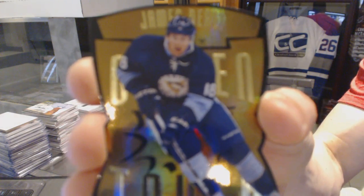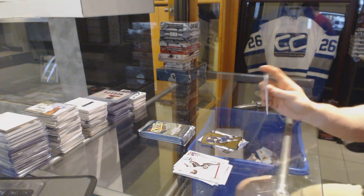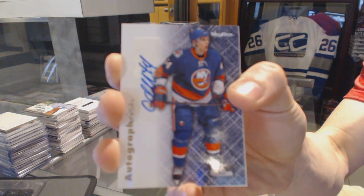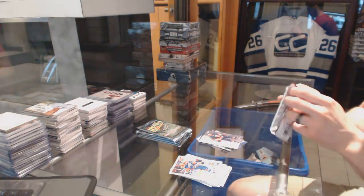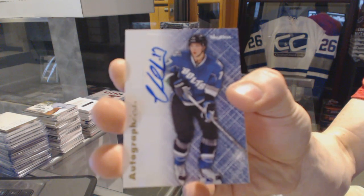Golden touch die cut for the Pittsburgh Penguins: James Neal. Autographics for the New York Islanders: Calvin DeHaan. Autographics for the Tampa Bay Lightning: Victor Hedman.